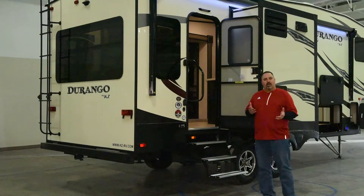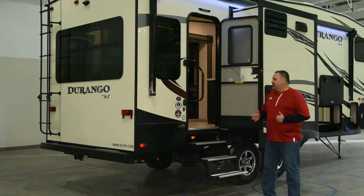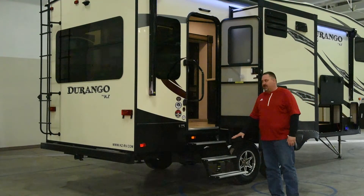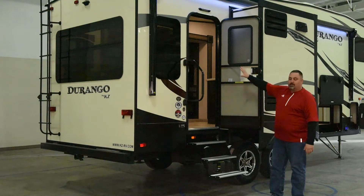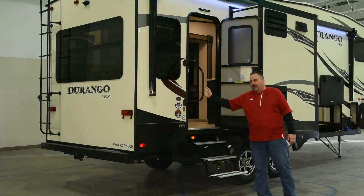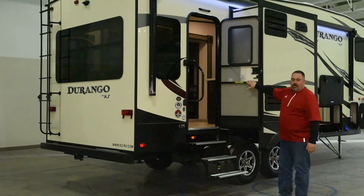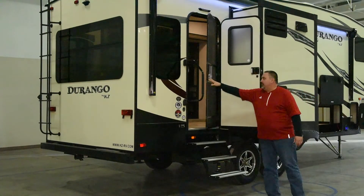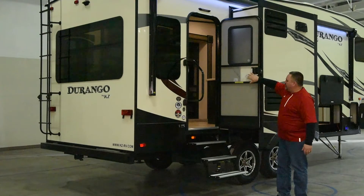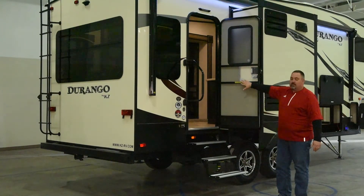As we continue to work our way down this 251, we get to the entrance door. The entrance door includes aluminum steps, which are standard, a nice large entrance door, and a nice large grab handle when you go in and out of the coach. Also, a nice feature — our screens fold away. They do have their own attachment here, so you can close and shut them. Also, all KZ fifth wheels, this is where you'll find the weights of the coaches. Our unknown vehicle weights are always located here.